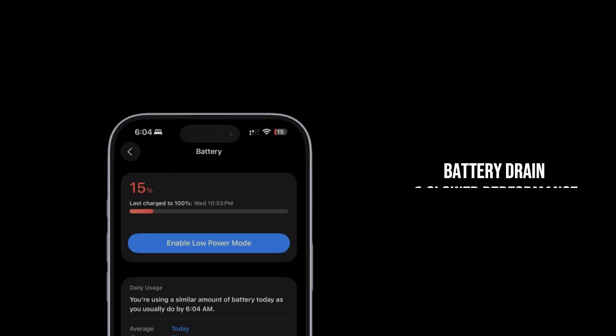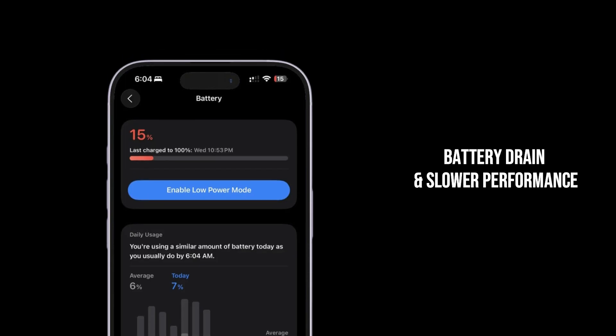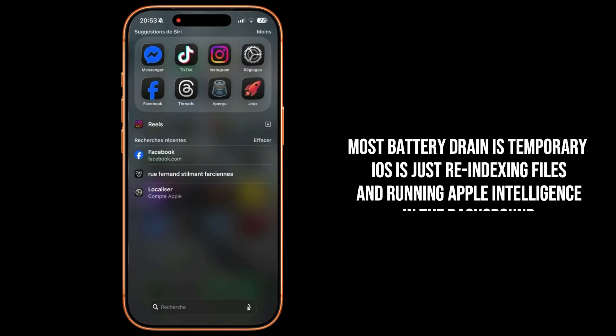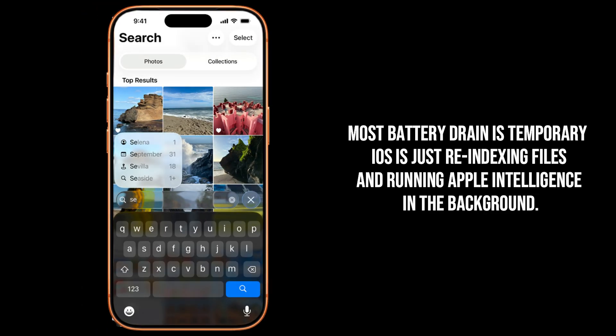Problem two: battery life is crashing and the phone feels sluggish. This is the most common complaint after any major OS launch. The real cause? 90% of this is temporary. The system is aggressively re-indexing files for things like Spotlight Search, photo analysis, and new Apple Intelligence features. This heavy background work temporarily maxes out your CPU and drains power.